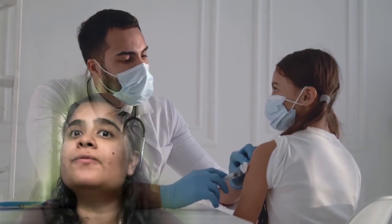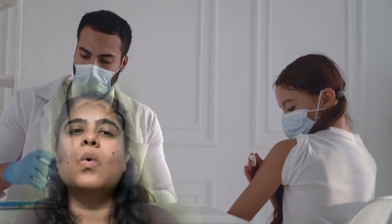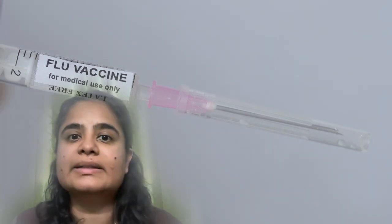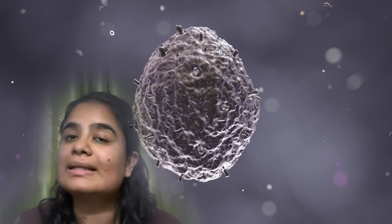Each year, a new flu vaccine must be developed and administered to individuals with weakened immune systems. Why can't we have a single lifelong vaccine? This is because the influenza virus keeps evolving, changing its surface proteins. The current vaccines teach the immune cells in our body to identify these surface proteins and kill the virus by producing antibodies.